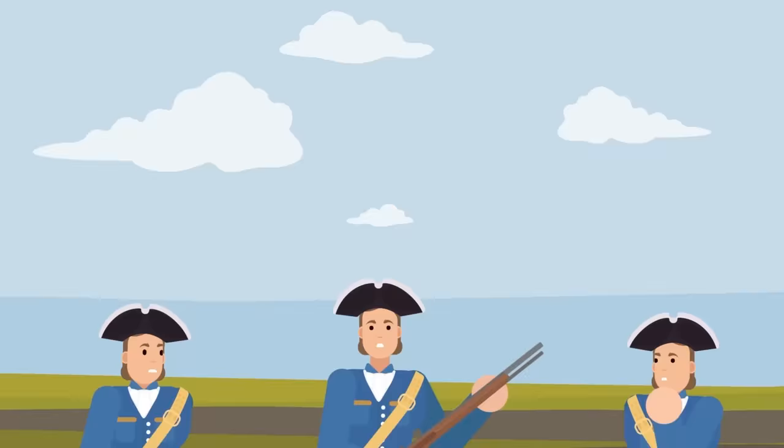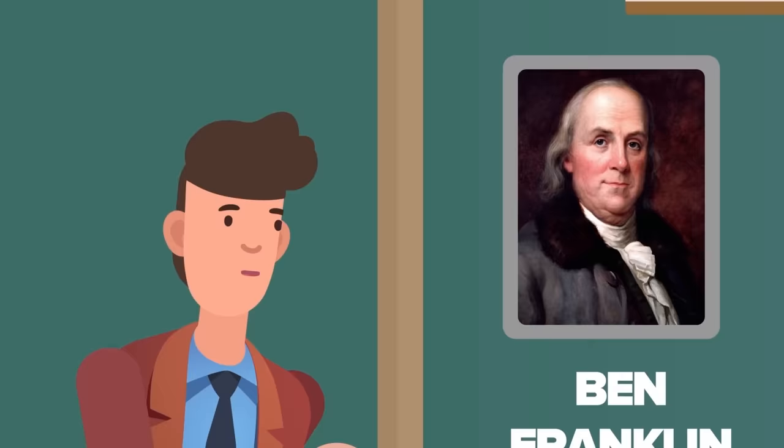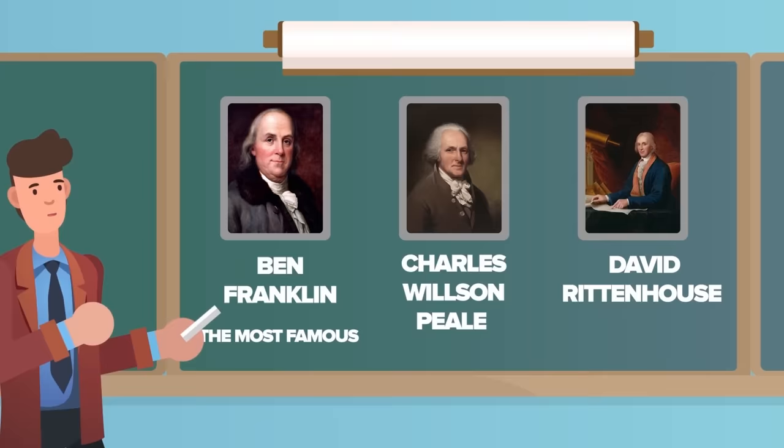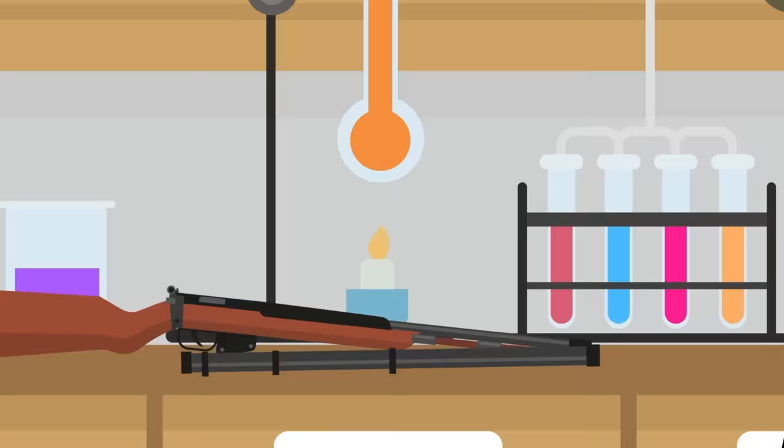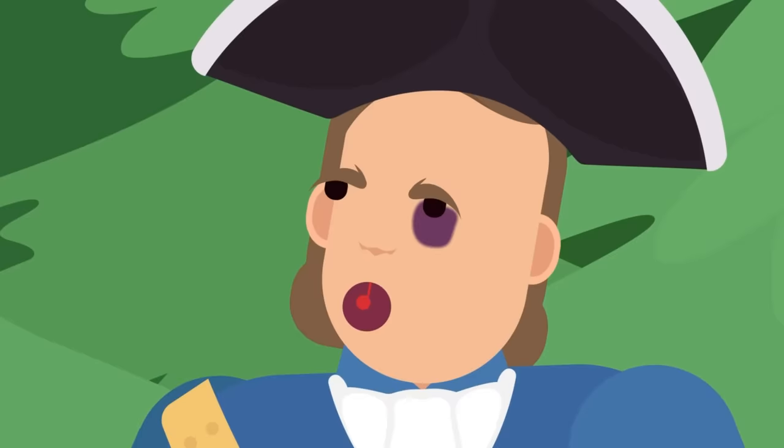But one thing the Americans had going for them was a lot of innovative thinkers. Ben Franklin was the most famous, but other inventors like Charles Wilson Peale and David Rittenhouse were also doing their parts for the war effort. These two scientists were the first to have the idea to mount a telescopic sight to a rifle. But first prototypes rarely work out — there was nothing to base a rifle-mounted scope on, and the two designers weren't able to figure out how to mount it forward enough. The scope worked to provide a better view of the target, but when it was fired, the recoil propelled the gun back and the scope directly into the shooter's eye.